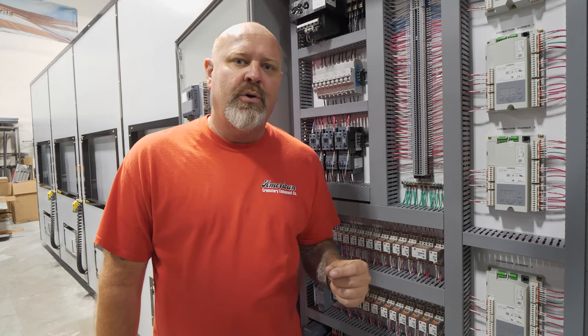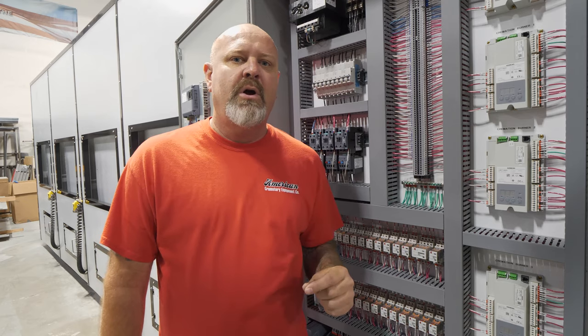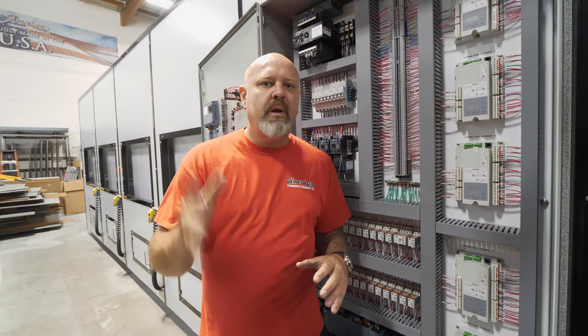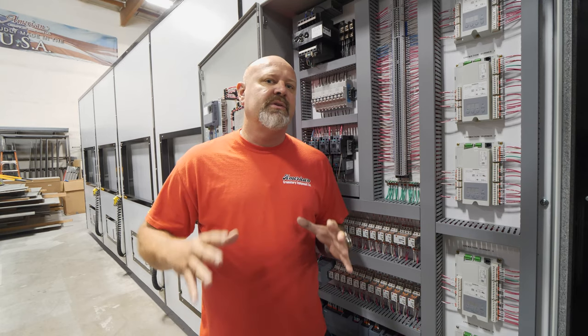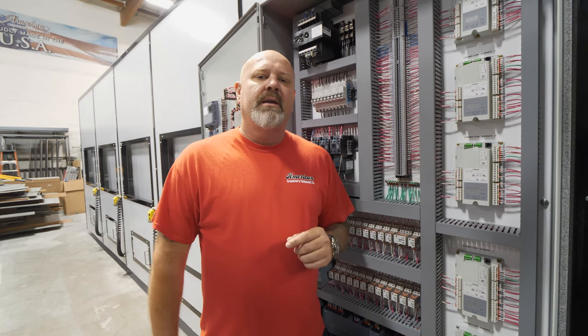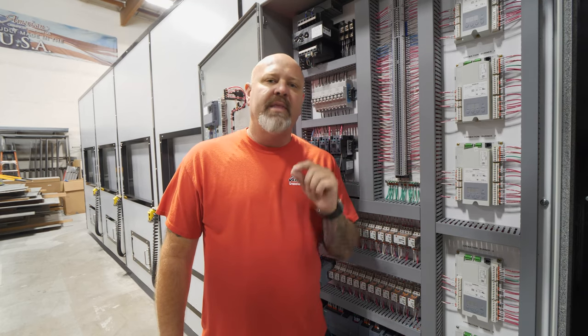The reason we implement and employ this in our construction and build is because there's so much diagnostics built into it, so much control. It will tell us and tell you, the client, what is wrong at each specific location. We don't want any failures. We don't want our machine to break down. 250,000 revolutions — open, closed, on, off. Every bit of it is the platform that we use. We want this to last a lifetime.